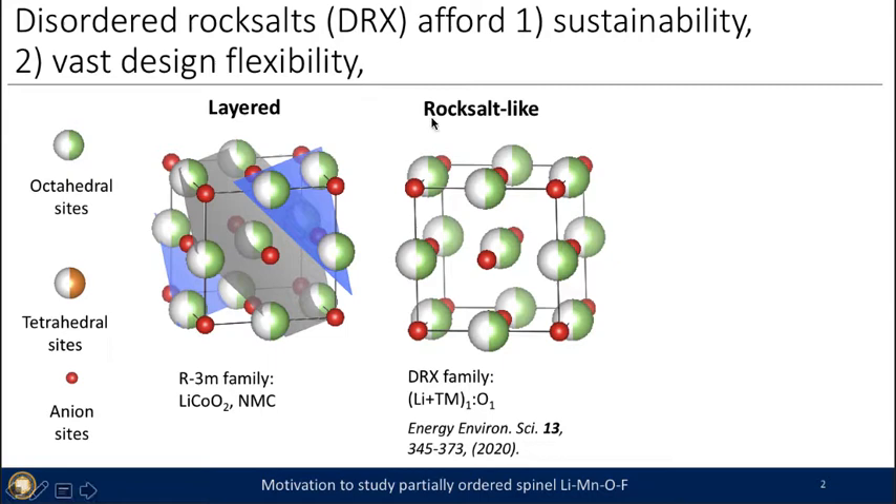In these rock salt-like structures, you actually don't require any layeredness. That means you can put any transition metal in your material that is octahedral and needs to occupy in a one-to-one ratio with the lithium — the A1B1 rock salt ratio. That's all you need for making these cathodes, so you can use many more chemistries in the DRX family.